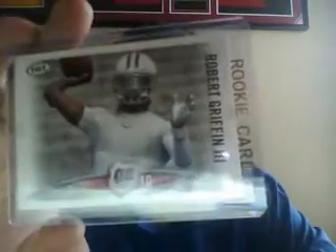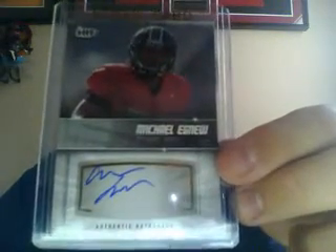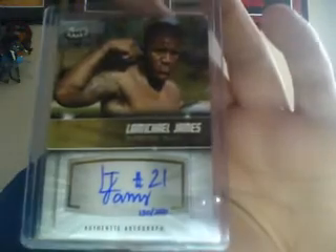I also got a Robert Griffin III, pretty sick. My two autos: first one was a Michael Agnew — tight end out of Missouri, not numbered. The other auto was pretty sick — it's numbered 250, an autograph of Michael James from his college days. Pretty sick auto.